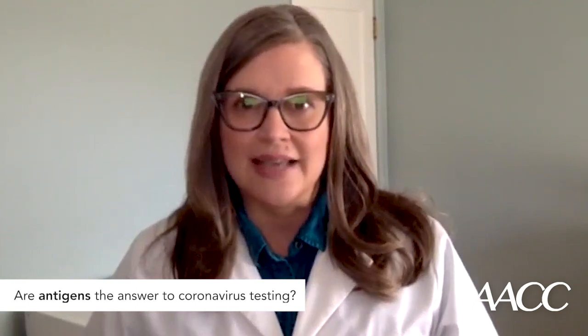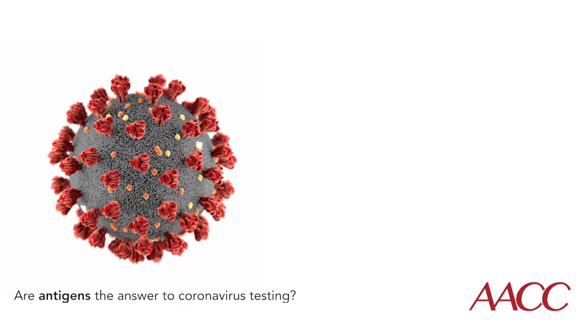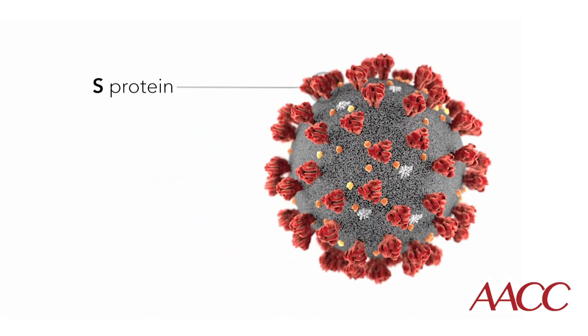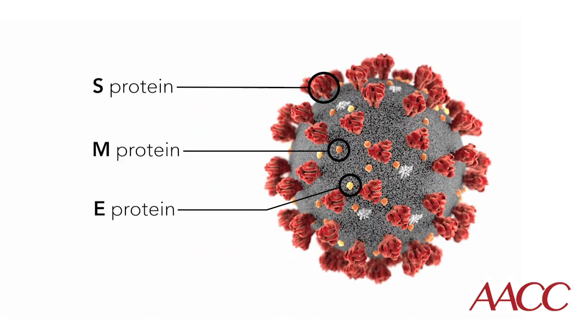A new type of test under development could provide another way to identify people actively infected with the novel coronavirus. Like the diagnostic tests already in use, known as PCR tests, these new tests would spot the virus itself. They would detect protein molecules called antigens that sit on the surface of the virus.